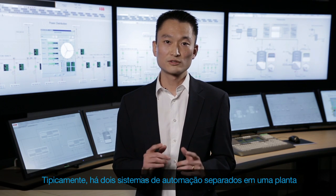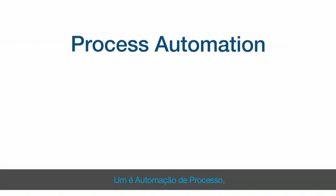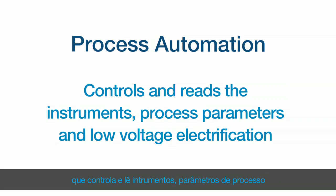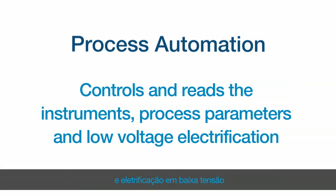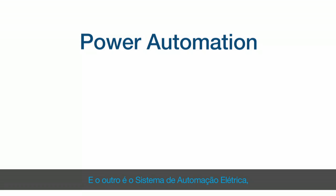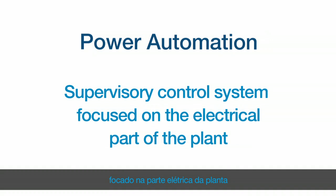Typically, there are two separated automation systems in a plant. One is process automation, usually done by a DCS system that controls and reads the instruments, process parameters and low voltage electrification. And the other is the power automation system, that is usually a supervisory control system focused on the electrical part of the plant.